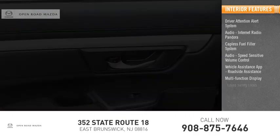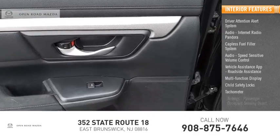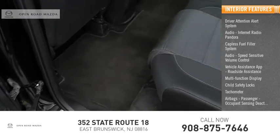Additional interior features include a multifunction display, child safety locks, tachometer, airbags, passenger occupant sensing deactivation.